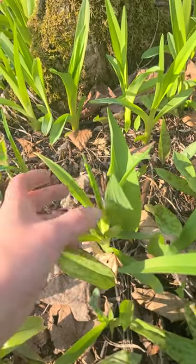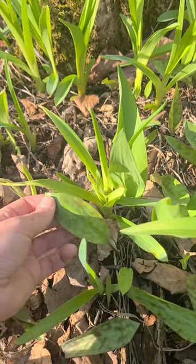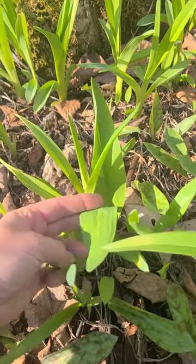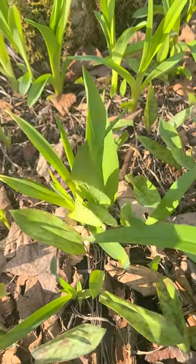That's one thing I want to do this year — test that out. But I have eaten the trout lilies, very yummy. And of course ramps — everybody loves ramps, they're so garlicky and yummy. Of course I only harvest the leaves.